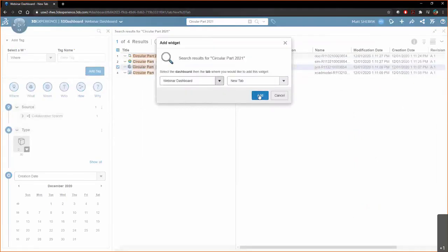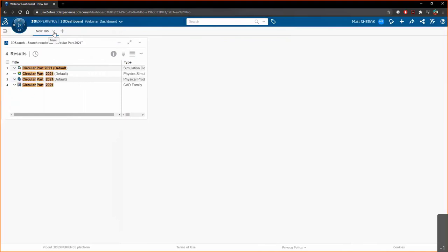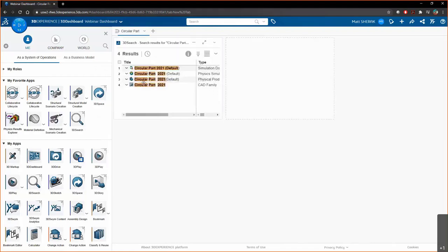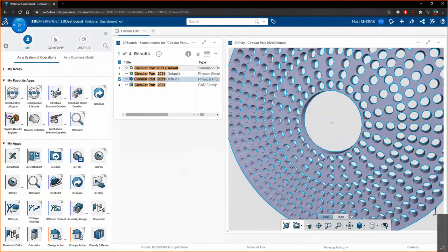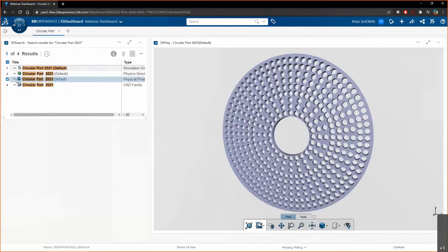I'll pin this search to my dashboard as a widget on the blank canvas, so those files are always there when I visit. I'll rename the dashboard to stay organized. Since I'm a visual person, I'll drag another 3D Play widget onto the dashboard and drop the part into it — so every time I visit, I can immediately see which part this dashboard represents, do markups, and communicate effectively. It's a unique way to manage and view files.